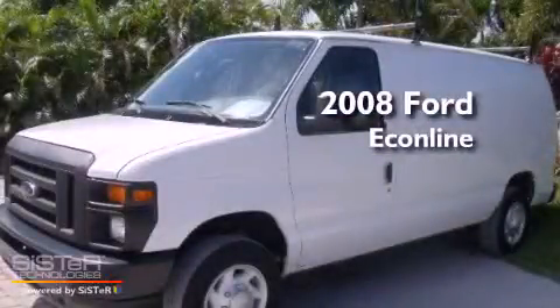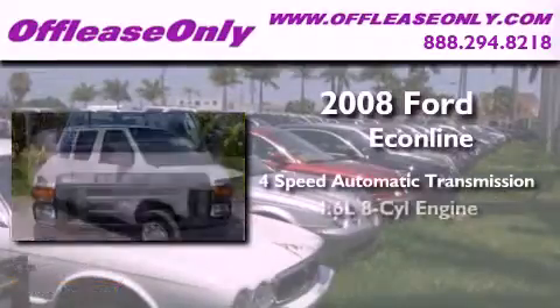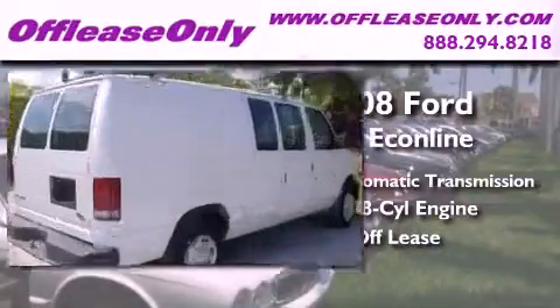This is a 2008 Ford Econoline. This van has a 4-speed automatic transmission and a 4.6-liter V8. Plus, having just come off lease, this Ford is in like-new condition.